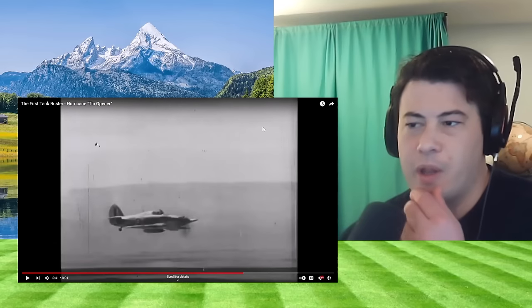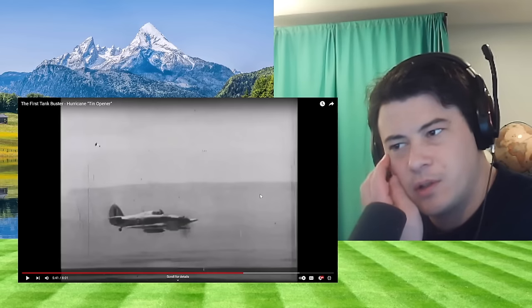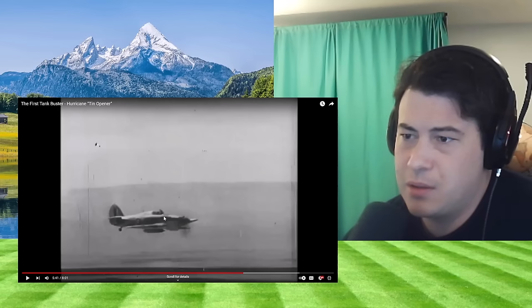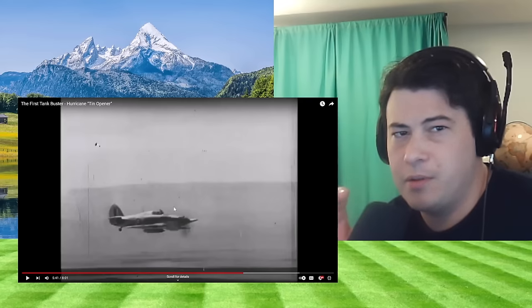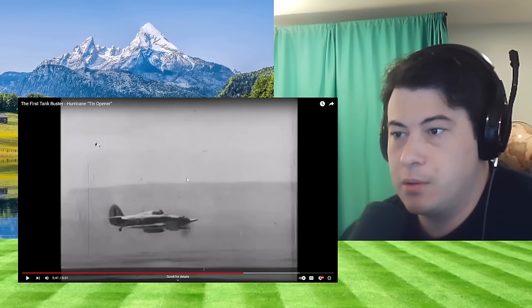Does the speed of the plane contribute a significant amount to the power of the bullet? Probably not that much. What is the speed of the plane compared to the speed of the bullet? Modern passenger planes reach maybe 500–600 miles an hour, but I think these ones were a lot slower. I'm sure it wouldn't hurt the power of the bullet.